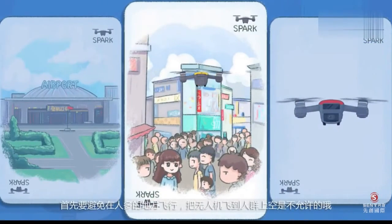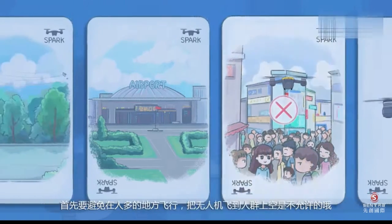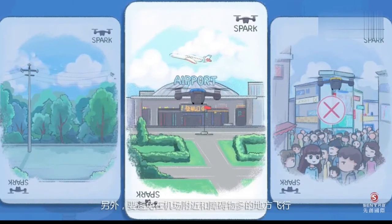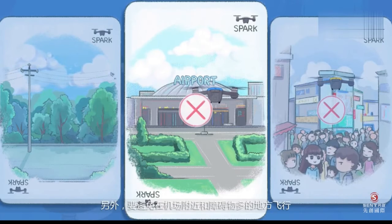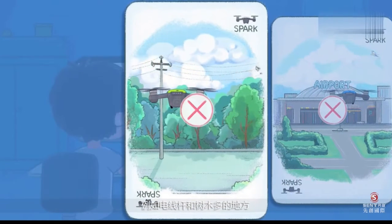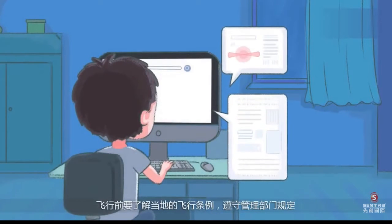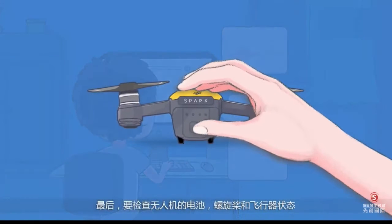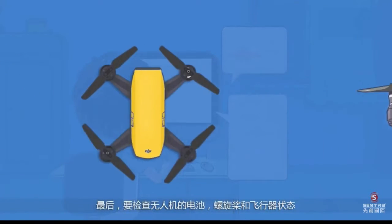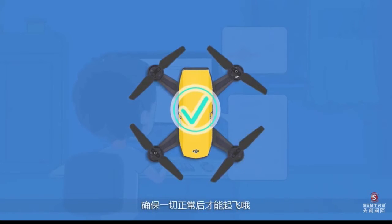What should you pay attention to when flying a drone? First, avoid flying in crowded places and avoid flying near airports and places with many obstacles, for example, places with many telephone poles and trees. Before flying, understand local flight regulations and comply with regulations of the management department. At last, check the status of the drone's battery, propeller, and the whole aircraft. Make sure everything is normal before taking off.